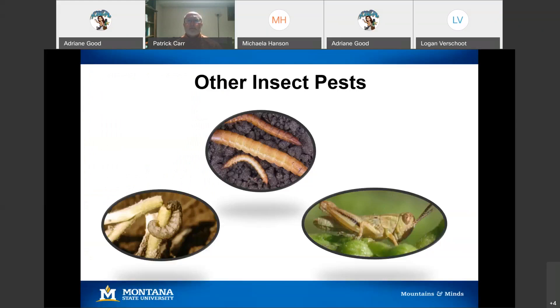Other insect pests of these pulses are more general feeders you're probably familiar with: wireworm, cutworm, and grasshoppers. As a quick aside — back in North Dakota in the 90s, an entomologist did a feeding trial and found that grasshoppers would literally starve to death rather than eat peas. He concluded grasshoppers really avoid peas relative to anything else that's green. Since then, I have heard from some farmers who say grasshoppers do eat their peas, so there's a little bit of contradictory evidence on that.